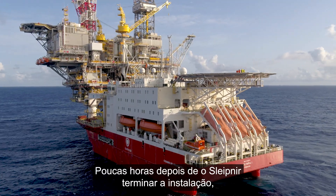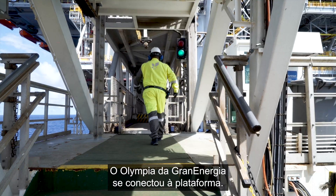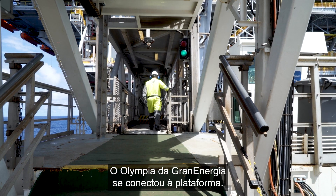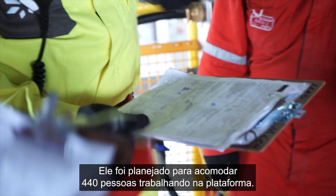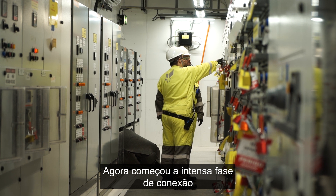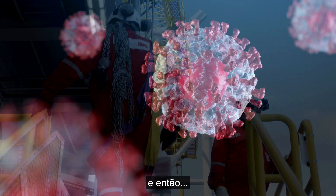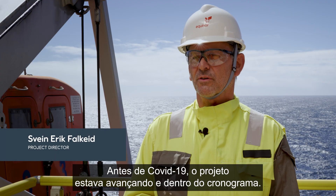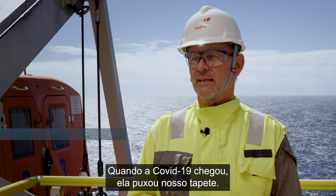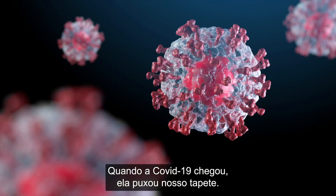Just hours after Sleipnir finished the installation, Gran Energia's Olympia was connected to the platform to accommodate 440 people working on site. The very intense hookup phase then started. Prior to COVID-19, the project was on track and on schedule. When COVID-19 hit, it was like standing on a rug being pulled away from under our feet.